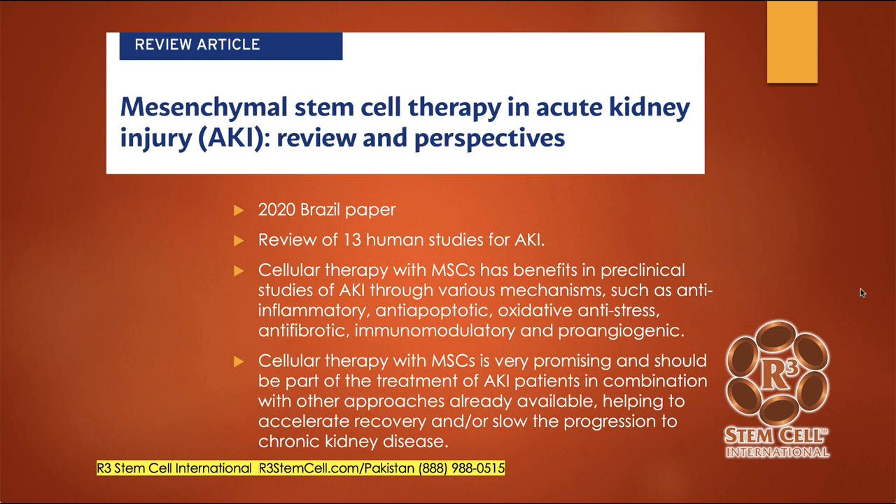Let's talk about stem cell therapy — a new paradigm of treatment for kidney failure. It can actually help with repair and regeneration. It is not a cure for kidney failure, but research studies and our experience show it has been fantastic at helping people potentially avoid dialysis or get off dialysis. A 2020 paper from Brazil reviewed 13 human studies for acute kidney injury, finding that cellular therapy with mesenchymal stem cells has benefits through various mechanisms: reducing inflammation, reducing cell death, anti-apoptosis, reducing oxidative stress, reducing scar tissue, reducing autoimmune activity, and promoting new blood vessels. It should be part of the treatment of acute kidney injury patients in combination with other available approaches.